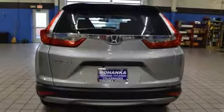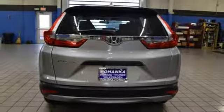Active grille shutters, power windows, and in-line 4-cylinder engine. Driving is believing. Test drive it today.